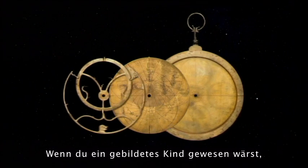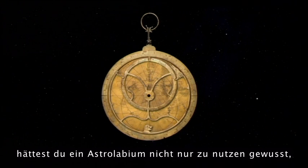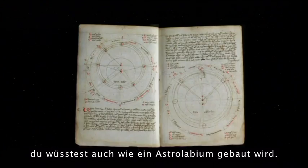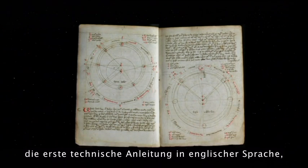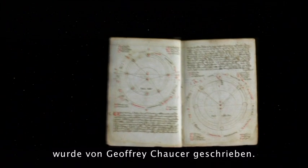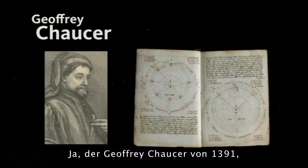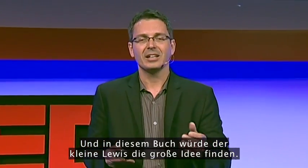If you were an educated child, you would know how to not only use the astrolabe but also how to make one. We know this because the first treatise on the astrolabe — the first technical manual in the English language — was written by Geoffrey Chaucer. Yes, that Geoffrey Chaucer, in 1391, for his little Lewis, his 11-year-old son. In this book, little Lewis would know the big idea.